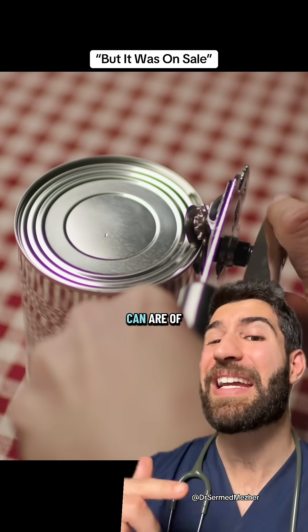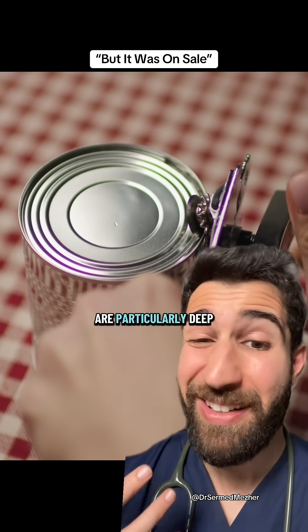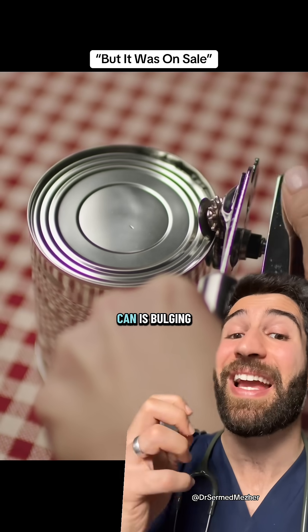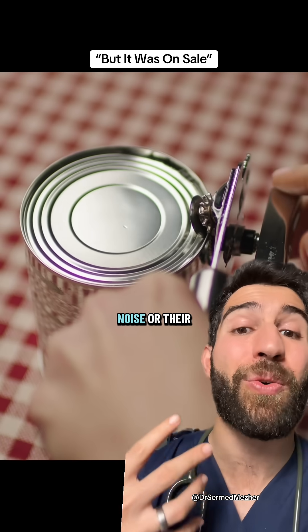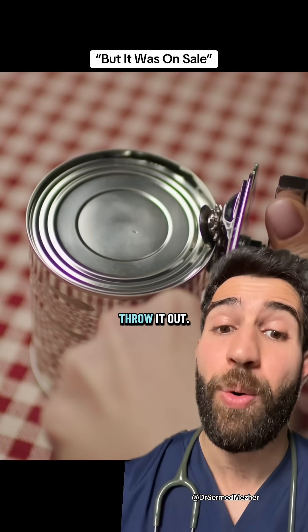Dents that are small on the side of the can are of little concern, but if they're at the top, the bottom, or are particularly deep with sharp edges, then they may have compromised that seal — especially if the can is bulging outwards, you're hearing noise, or the contents are under pressure. If in doubt, throw it out.